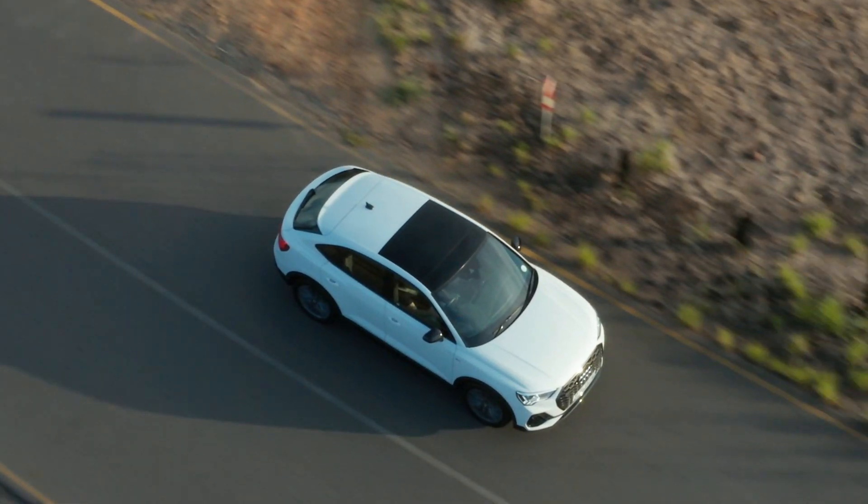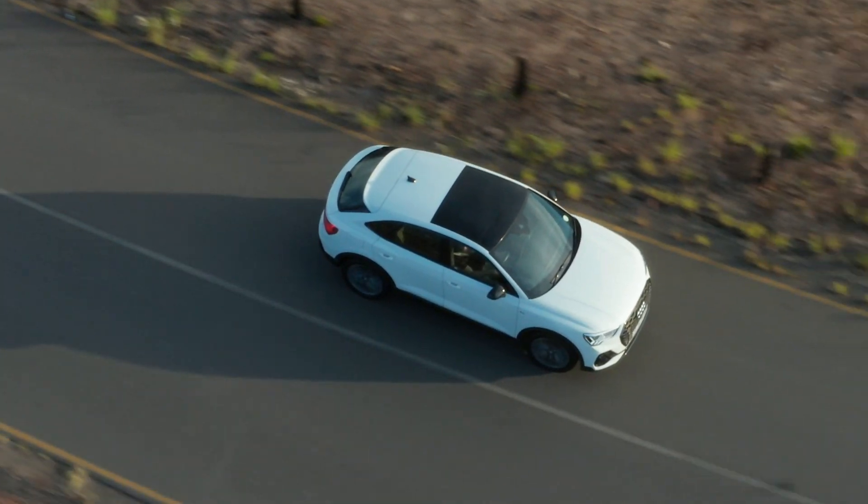The only time I caught the gearbox off guard was when there was an incline change while in efficiency mode — it seemed to hang onto a higher gear a little too long. Other than that, really decent. In terms of actual ride, it's fairly comfortable.